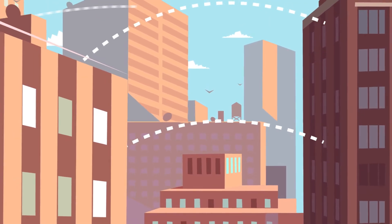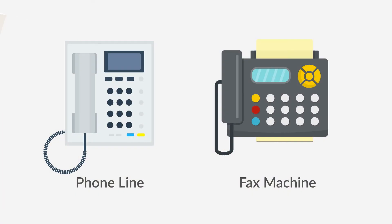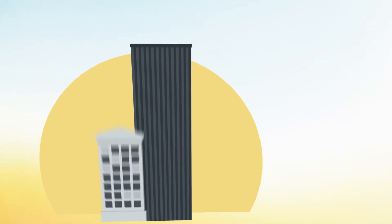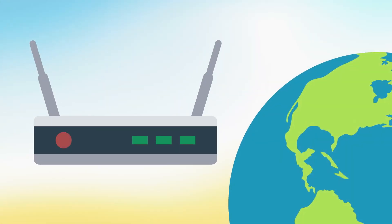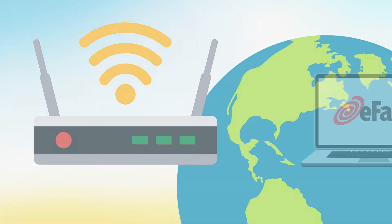Today businesses continue to rely on faxing for their communication needs. The good news is, now you can send a fax without a phone line or even a fax machine. No more getting in the car and driving to a location to send a fax when you can do it from the privacy of your own home. All you need is an internet connection to instantly send a fax from wherever you are.